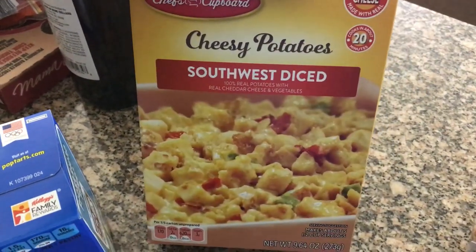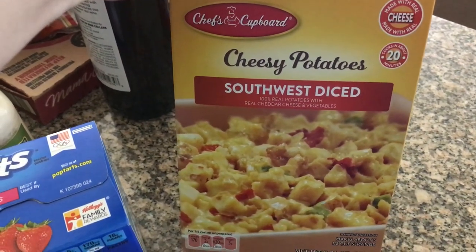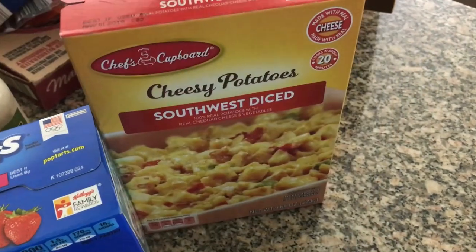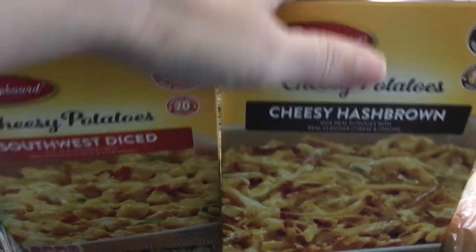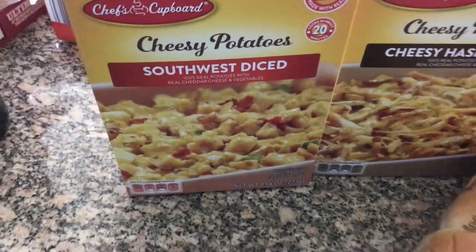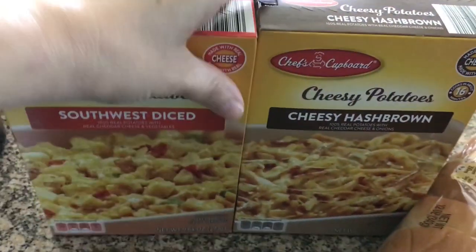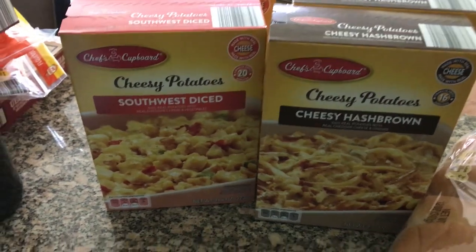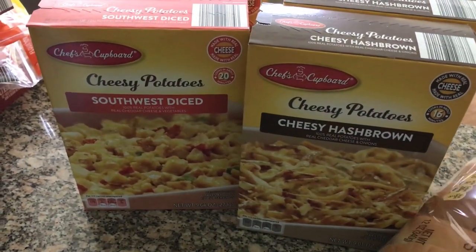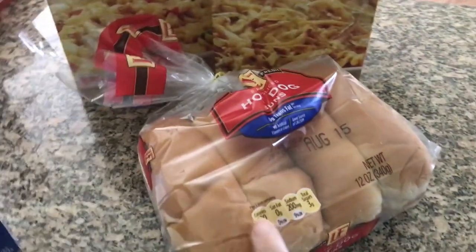I also grabbed pop-tarts, strawberry, to stick in the pantry. I bought two boxes of the cheesy potatoes southwest dice — I haven't tried these before — for my pantry food storage, and then two boxes of the cheesy hash brown potatoes. We don't eat a ton of things like that, but I like to have them on hand. Sometimes I need a quick pull-together meal — you can add diced ham and some veggies and pull together a casserole really quickly that way.